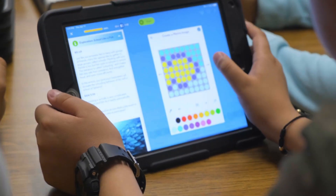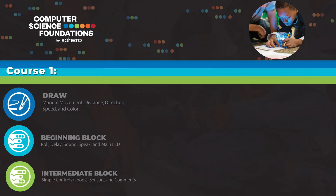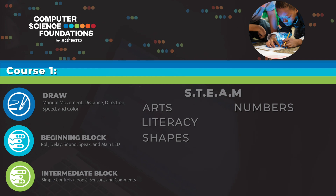Course 1 helps students become familiar with the Sphero EDU app, while moving from draw to beginning block to intermediate block. It covers three themes: from the A in STEAM highlighting arts and literacy, to shapes and numbers focusing on mathematics, and finally nature, highlighting science concepts.